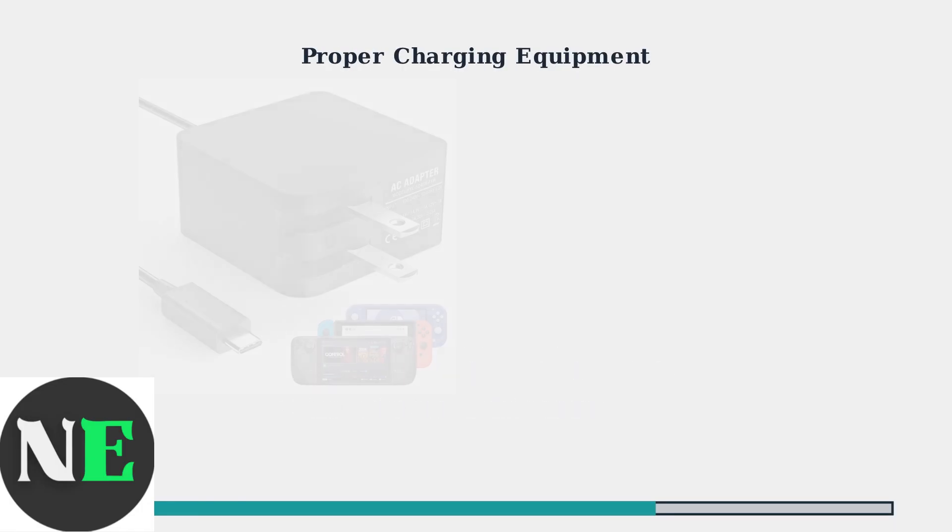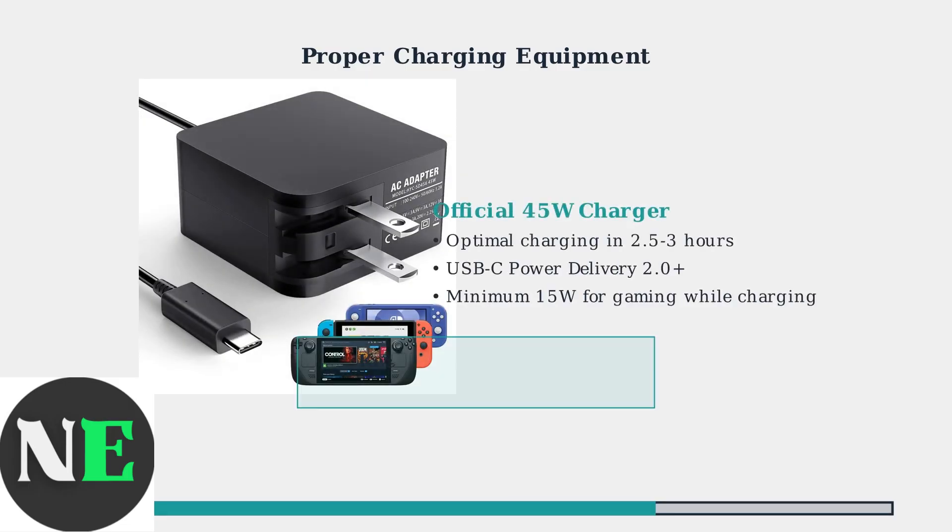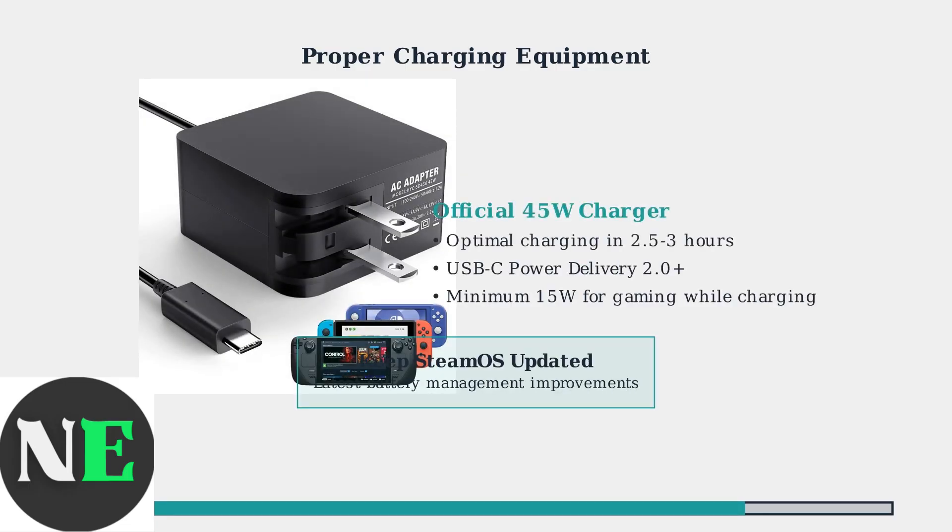Using the correct charger is crucial for optimal charging performance. The official 45-watt charger provides the best results, but certified USB-C power delivery chargers also work well.